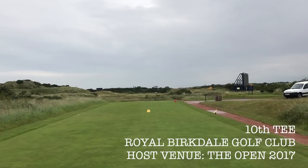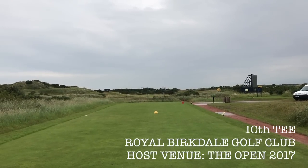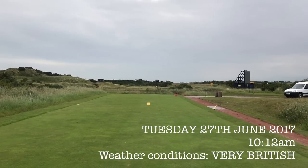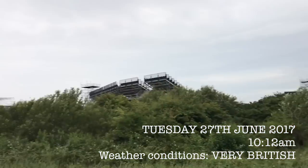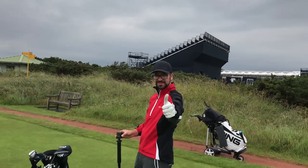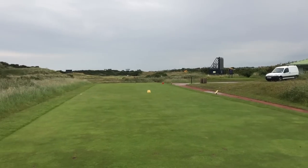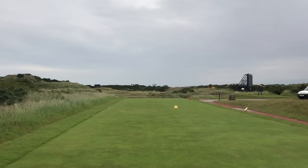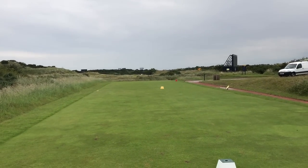Welcome down to the back nine here at Royal Birkdale, where the Open Championship is being played for 2017. We've just played the front nine — you can go over to the channel and check that out. We're doing guest scores for myself on my channel and Pete on his channel, and then we're going to do the same for the back nine. Tenth hole — I've never played here before. Back nine. Looking forward to this. Let's rip it up.